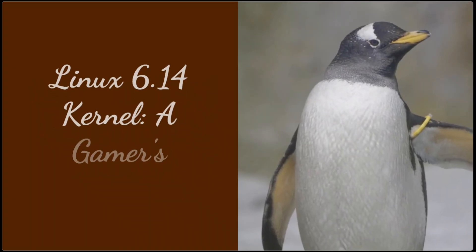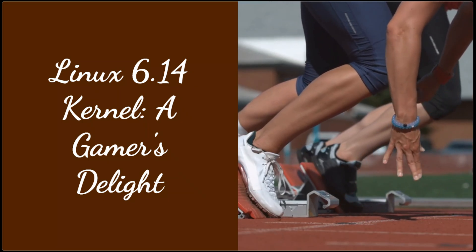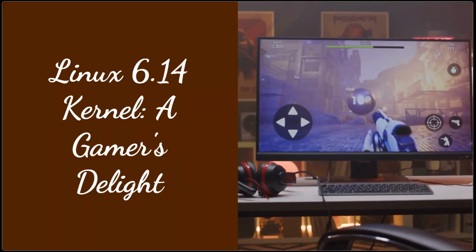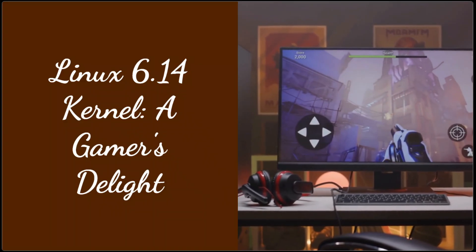The Linux 6.14 kernel is a game-changer. Expect noticeable performance improvements, especially for gaming. The new NTS1C driver enhances Windows compatibility via Wine, meaning smoother gameplay and potentially up to 150% better frame rates.